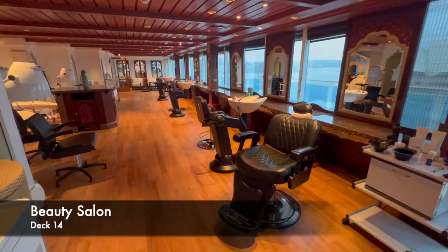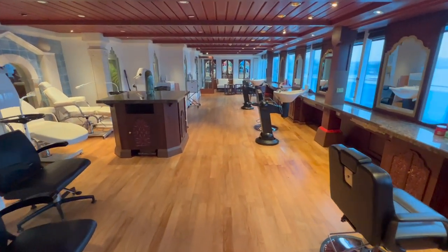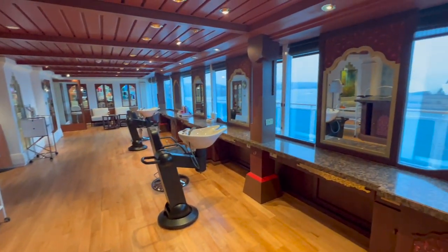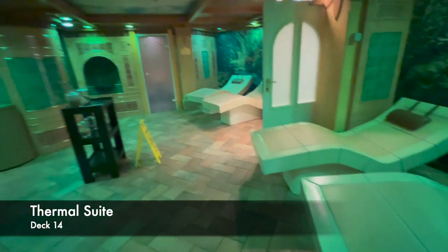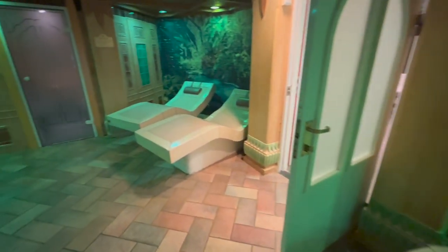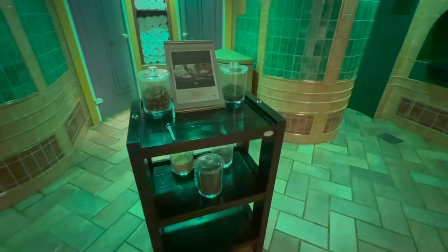Moving forward on this ship, the next venue is the Lotus Spa. One of the key features is the beauty salon — if you'd like a beauty treatment or to get your hair done, whether you're a man or woman, you can do all of that in here. Another main feature is the thermal suite. I usually love spending time in a thermal suite, especially when cruising in colder weather. This is probably one of the smallest ones I've seen — this room is essentially it, no connecting rooms, very small and intimate.